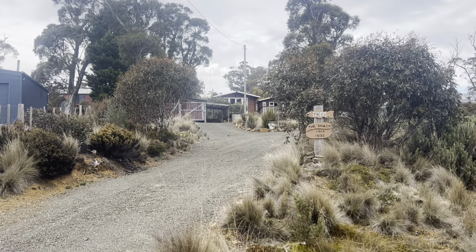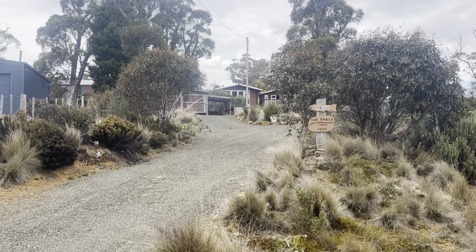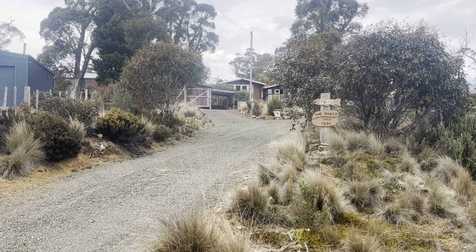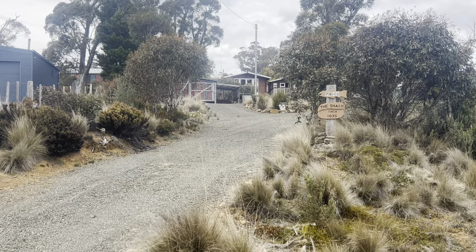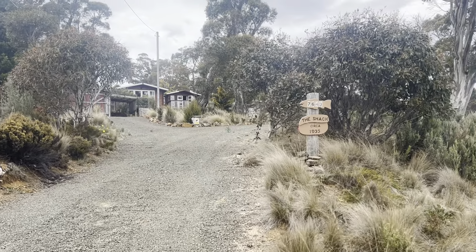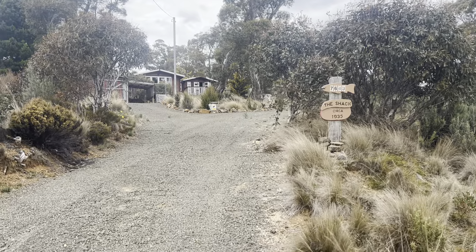Nick Hay, Howe Property Group. Today we're in Myena, the hub of the Central Highlands of Tasmania, and we're presenting 7,643 Highland Lakes Road.